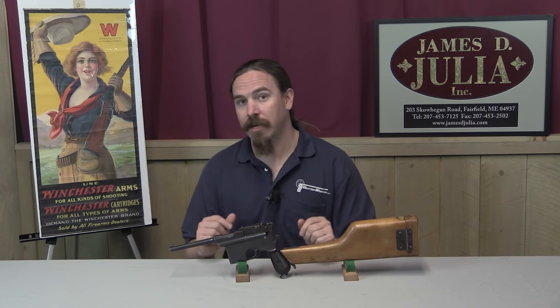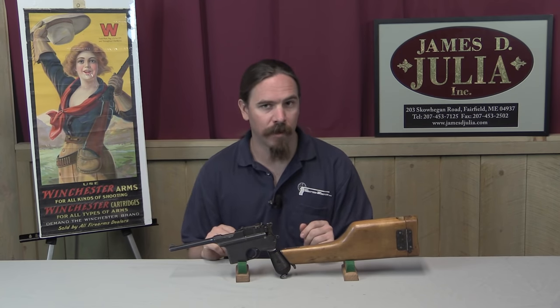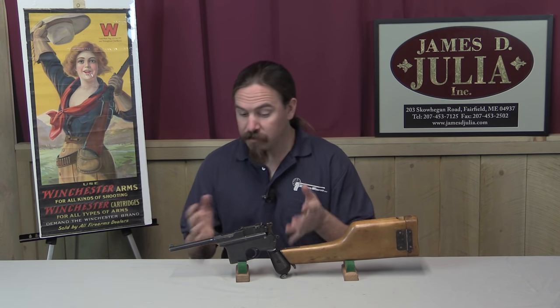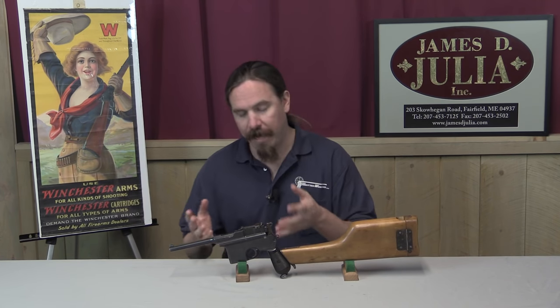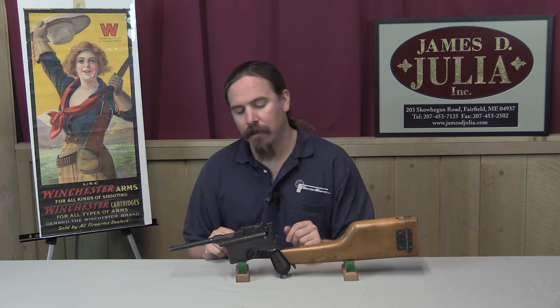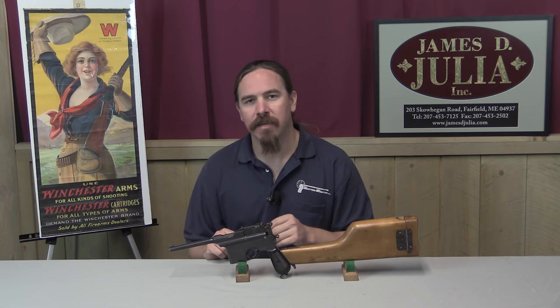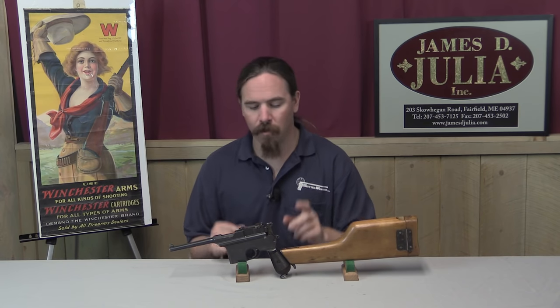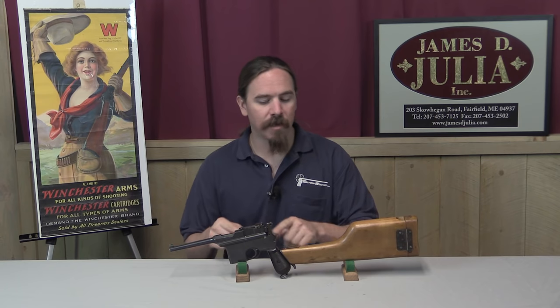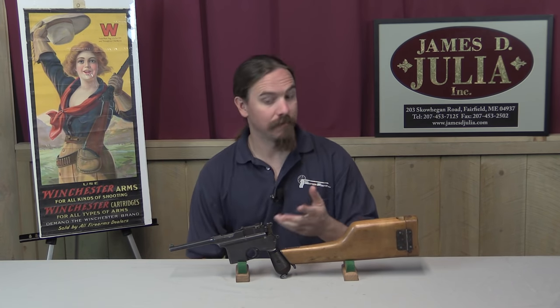Most of those guns came back in rather poor condition — same with the Broomhandle Mausers that went to China, since those guns got used very heavily. This one is actually in very nice shape; it has been refinished, but it's a really pretty gun. The way the Astra was built and its disassembly techniques are a bit different than the Mauser, so let's go ahead and take a closer look at this, take it apart, and I can show you exactly how it works inside.